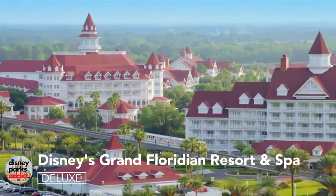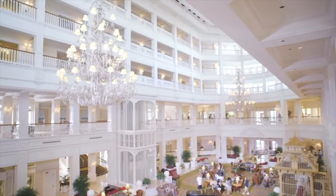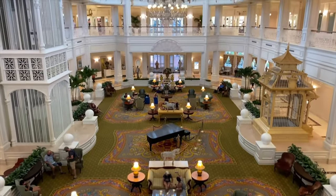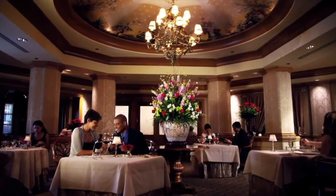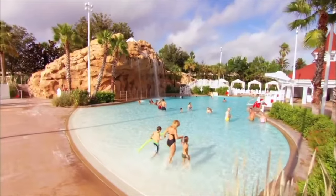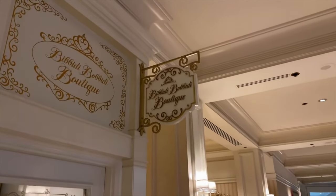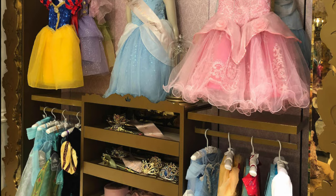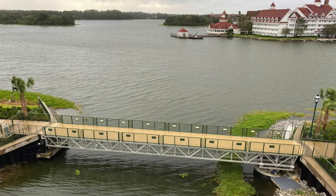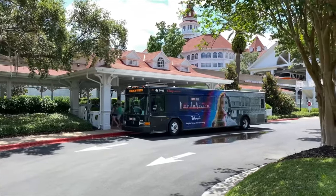Disney's Grand Floridian Resort and Spa is a Victorian themed luxury hotel located opposite the Magic Kingdom. It's known as Walt Disney World's flagship hotel and for good reason, boasting over 10 dining locations including the most expensive restaurant on property, Victoria and Albert's. Various recreation facilities including boat rentals, amazing swimming pools and of course the spa. The resort also has a Bibbidi Bobbidi Boutique which lets children aged 3 to 12 be transformed into an elegant princess or a shining knight. To get to the Magic Kingdom you can either take the monorail or take a stroll on the newly built walkway, and of course you can take the regular Disney buses to the other Disney parks.